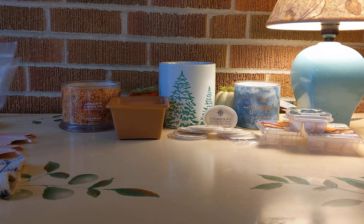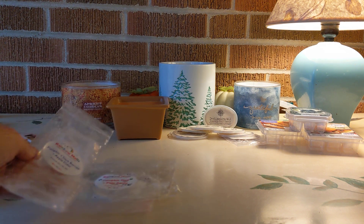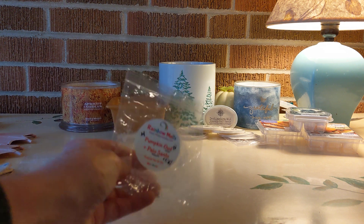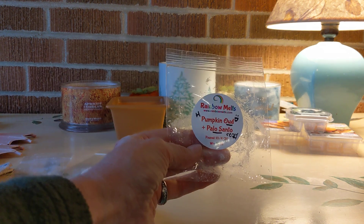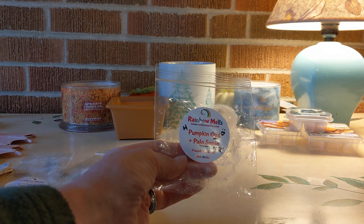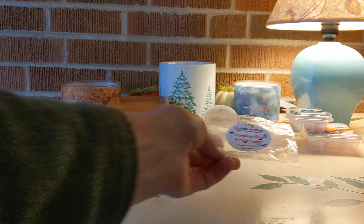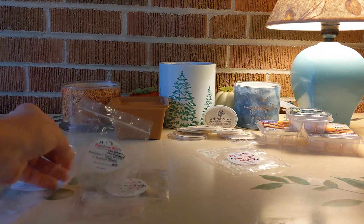Let's go through Rainbow Melts, which continues to be a favorite — I get great performance in my home from Rainbow Melts. From the pumpkin sampler, first up was Pumpkin Oud and Palo Santo. Self-explanatory — a woody scent with that sweetness from the Palo Santo. Very cozy blend. This lasted forever, high throw. I love that. I believe I had two of those.